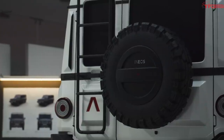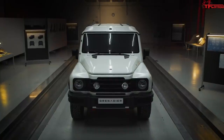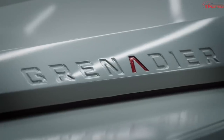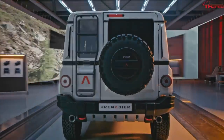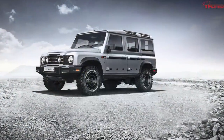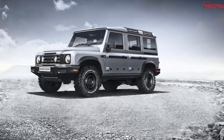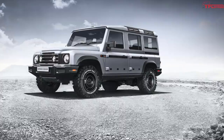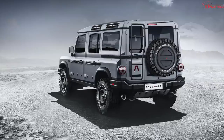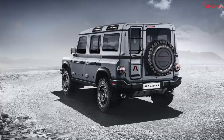The Grenadier is the brainchild of Jim Ratcliffe, a British billionaire and CEO of Ineos Chemicals. He is looking to fill a hole in the market that the Land Rover Defender left behind. Ratcliffe tried to buy the rights to produce the Defender from Land Rover to continue building that model when it left the market back in 2016, but Jaguar Land Rover wasn't selling. Ratcliffe then fought JLR in court as the company tried to trademark the shape of the Defender, though they ultimately failed. And now we see the fruits of Ratcliffe's efforts with the Grenadier.